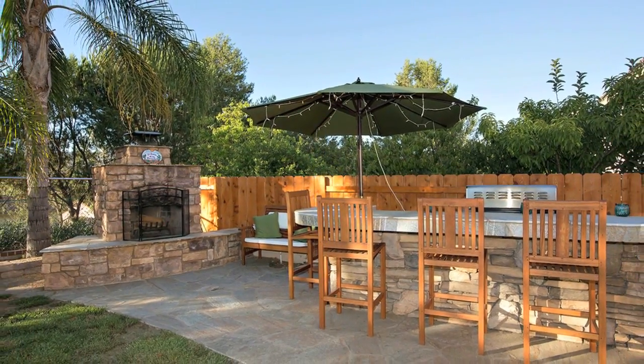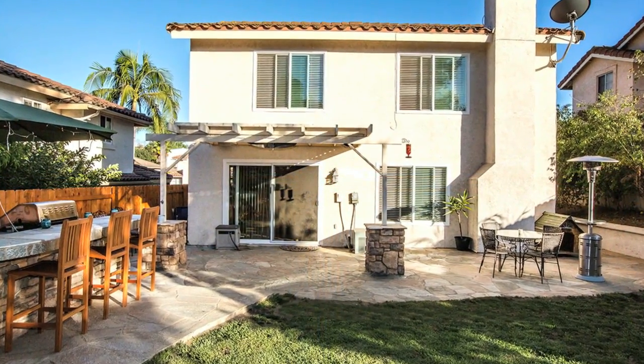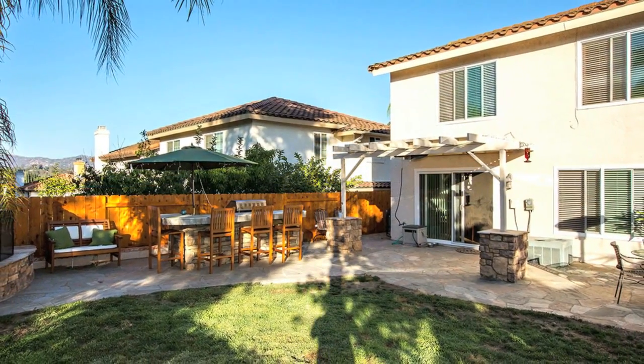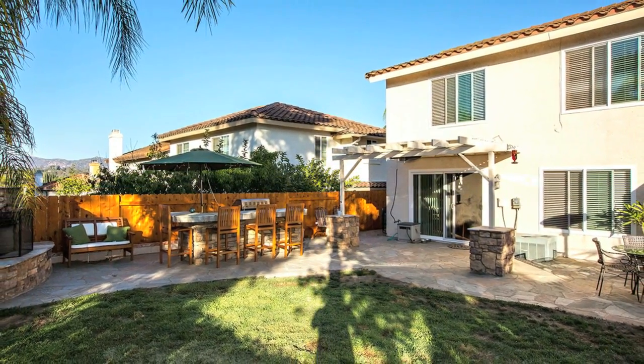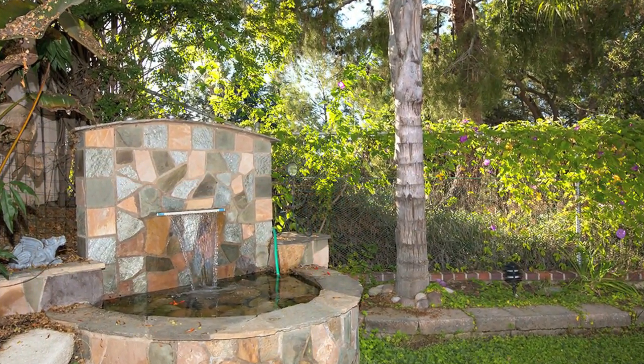This home has all the convenience that a fabulous neighborhood has to offer, including shopping, and it's conveniently located. An outstanding home in an equally impressive neighborhood awaits you. Hurry home to 1158 Rachel Circle today!